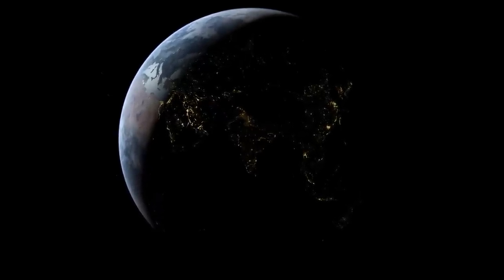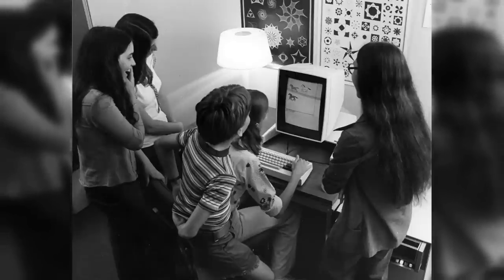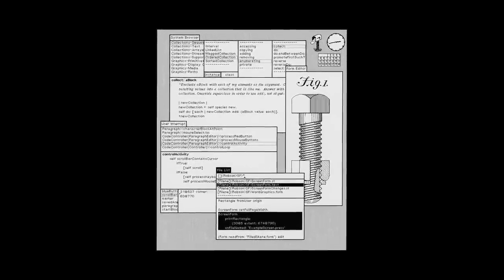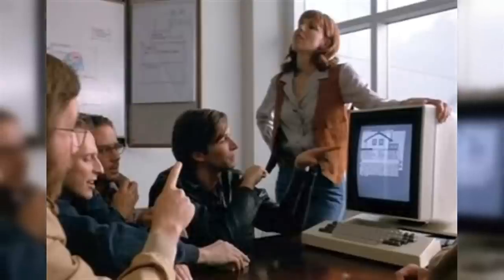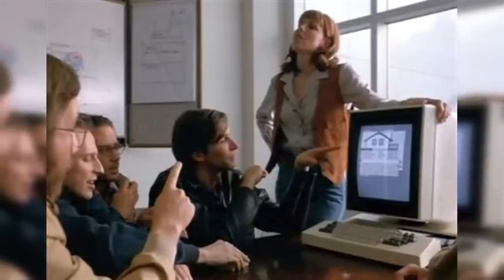Jumping a couple of decades forward, we start to see innovations that would eventually lead to the age of the personal computer. Even though it was never intended for homes, the Xerox Alto from 1973 could be considered one of the first PCs, as it was designed for individual use within Xerox facilities and several universities. It is also considered to be the first computer to combine a graphical user interface with a mouse-driven input, invented by Douglas Engelbart. By including features like a keyboard, removable data storage, networking, WYSIWYG printing, and email, the Alto marked a radical leap in the evolution of how computers interact with people.